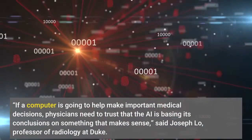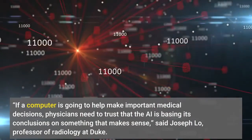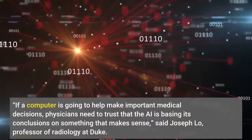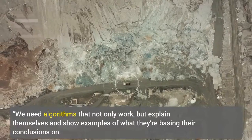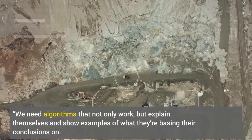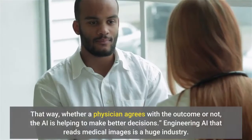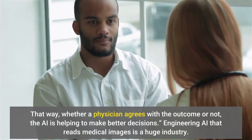If a computer is going to help make important medical decisions, physicians need to trust that the AI is basing its conclusions on something that makes sense, said Joseph Lowe, professor of radiology at Duke. We need algorithms that not only work, but explain themselves and show examples of what they're basing their conclusions on. That way, whether a physician agrees with the outcome or not, the AI is helping to make better decisions.